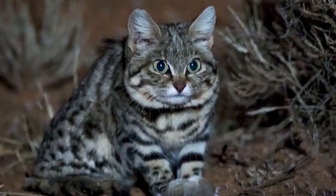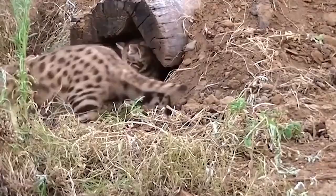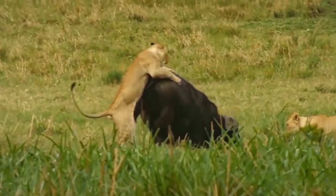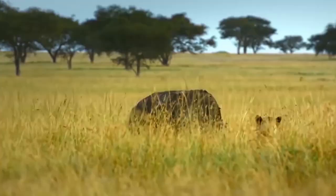To the shock of most researchers, studies revealed a 60% success rate for the hunts of black-footed cats. In contrast, lions only successfully capture their prey 20 to 25% of the time. We don't know who's doing PR for the lions, but this is embarrassing.